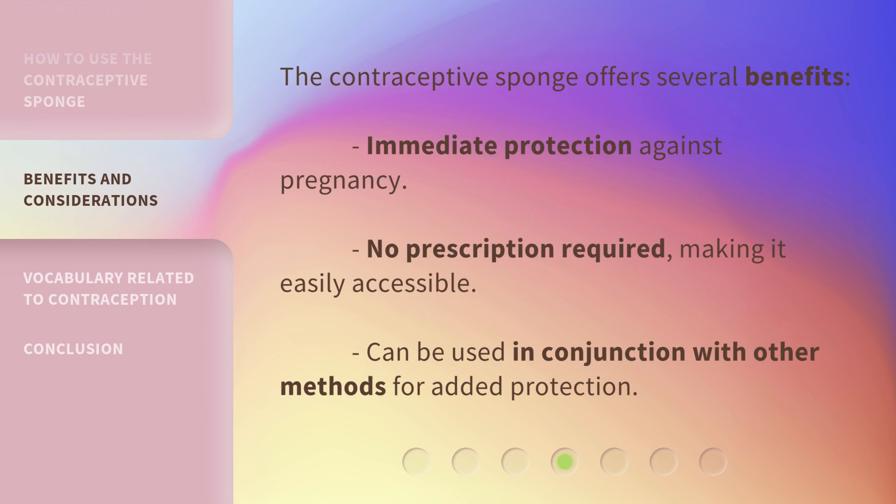The contraceptive sponge offers several benefits: immediate protection against pregnancy, no prescription required, making it easily accessible, and it can be used in conjunction with other methods for added protection.